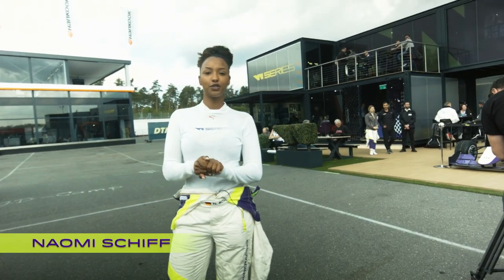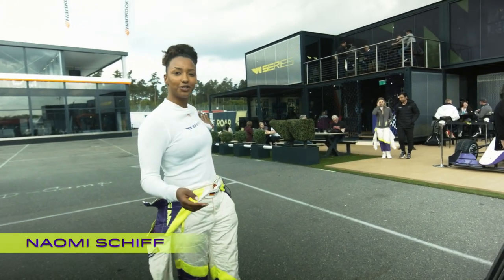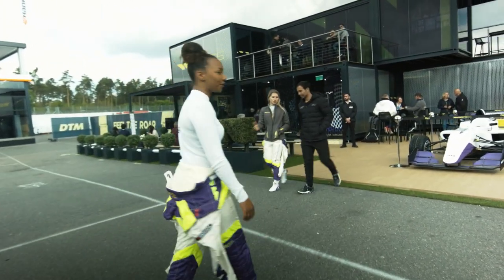Hi everyone, my name is Naomi Schiff, welcome to Hockenheim. I'm about to give you a tour of our lovely WHQ, so follow me and see all the good stuff that we've got going on here.